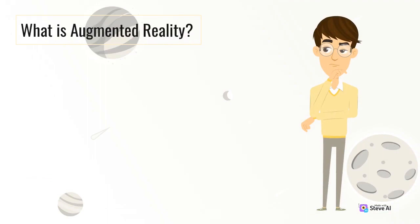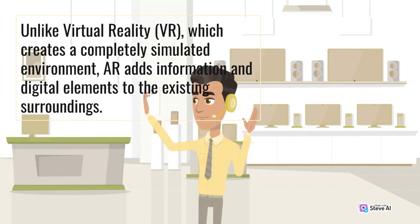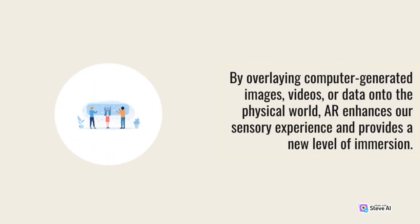What is Augmented Reality? Augmented Reality refers to the integration of digital information into the real-world environment, enhancing our perception of reality. Unlike Virtual Reality (VR), which creates a completely simulated environment, AR adds information and digital elements to the existing surroundings. By overlaying computer-generated images, videos, or data onto the physical world, AR enhances our sensory experience and provides a new level of immersion.